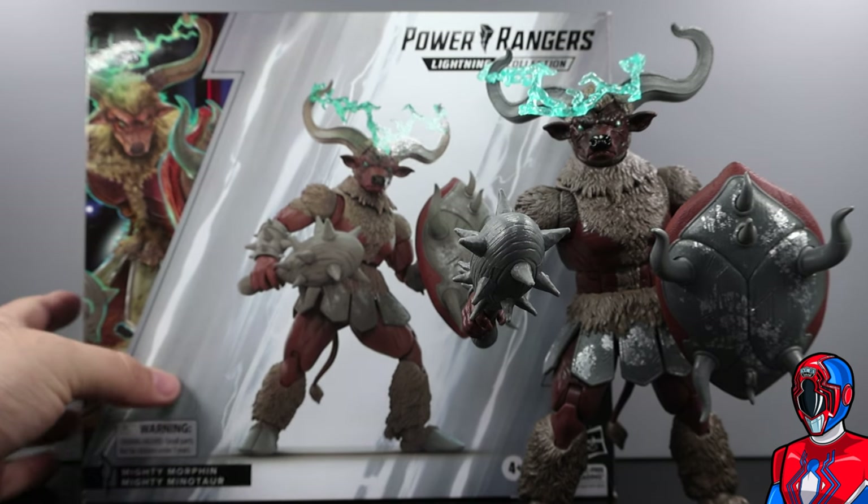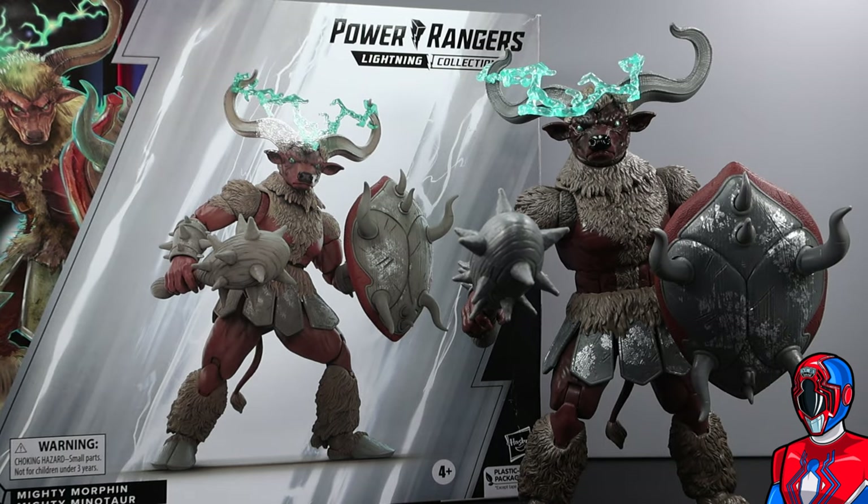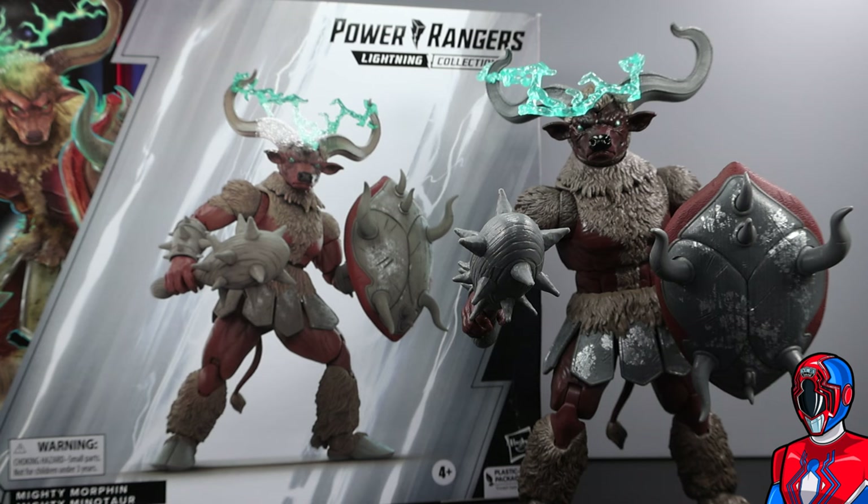Hey guys, m2collects here with another figure review. Next up is the Hasbro Power Rangers Lightning Collection Deluxe Wave Four — this is the Mighty Morphing Mighty Minotaur, and this is actually a really cool figure. This might probably be the best monster figure in the Lightning Collection line. Adam Snizzard was cool, Pumpkin Rapper was cool, King Sphinx was cool, Pudgy Pig was cool, Pumpkinhead as well — they're all pretty cool, but this Mighty Minotaur is awesome.